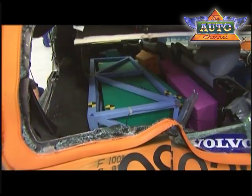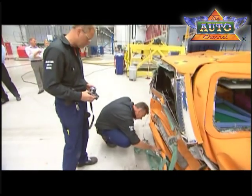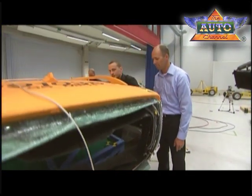Carrying out full-scale tests in this way to see how the battery is affected during a collision is unique, and for the experts it is in fact just as exciting every time — seeing whether or not their theories hold up in practice.